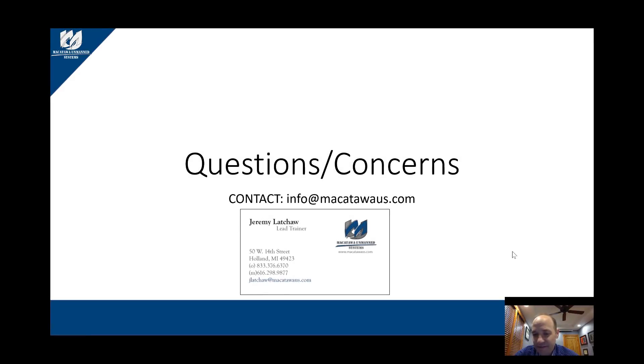That concludes this overview of things to consider when starting a UAS program. If you have any concerns or questions, please call us at 833-376-6370, or email us at info@macatawaus.com or jlatchaw@macatawaus.com. We'd be happy to help you develop your program, sell it to your decision-making authorities, and get you flying soon.